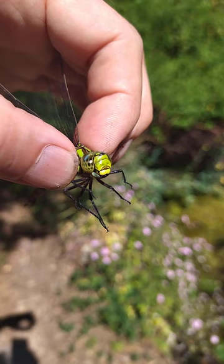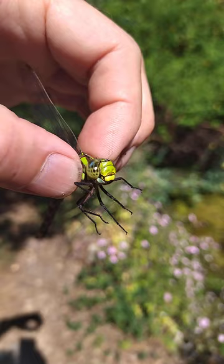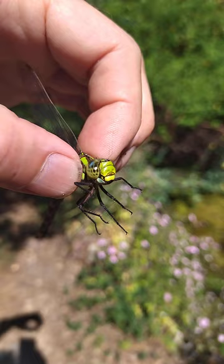These amazing eyes they use for catching prey in mid-flight. They're among the fastest, most accomplished flyers in the animal kingdom, the dragonfly. Right, I'm gonna let it go - and there she's gone, whizzed off at speed.